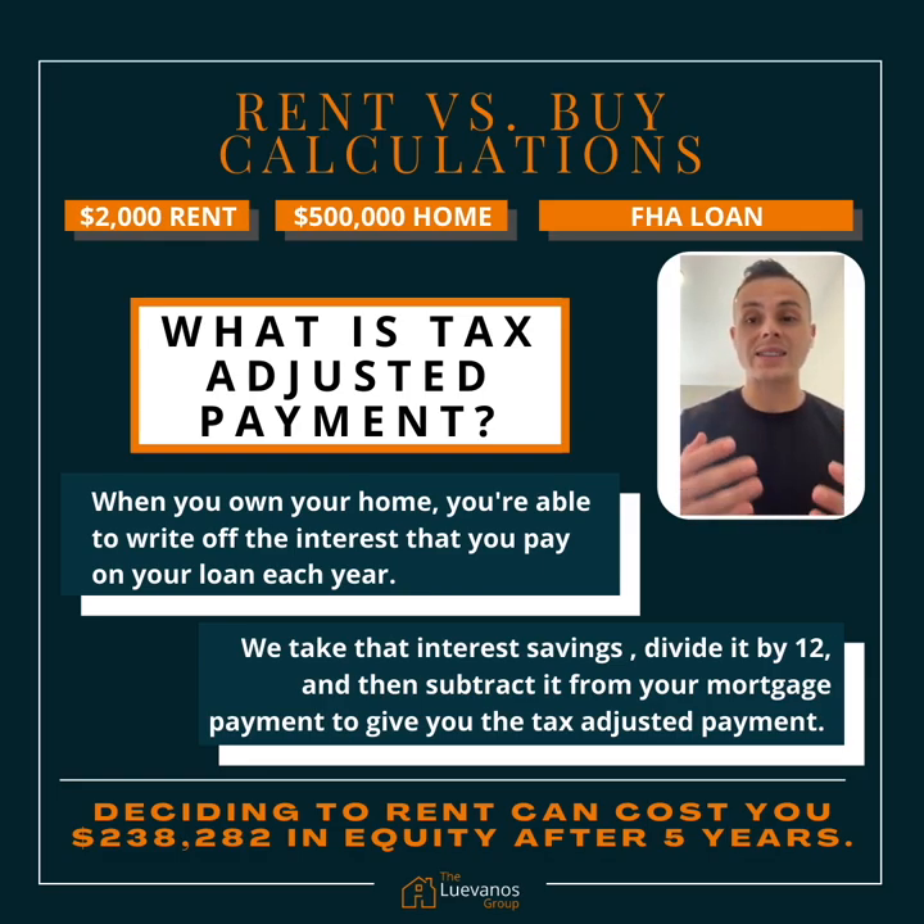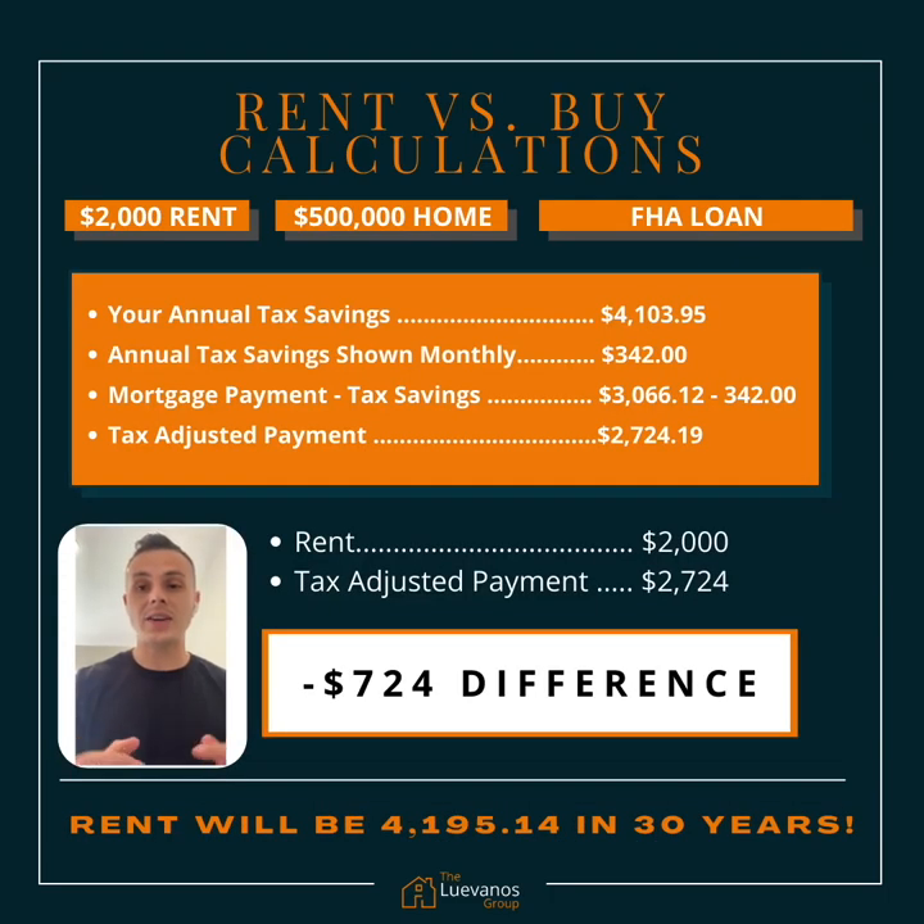Now, what is the tax adjusted payment? When you own your own home, you're able to write off the interest that you pay on your loan each year. We take that interest savings divided by 12 and then subtract it from your mortgage payment to give you your tax adjusted payment. So in this scenario, your annual tax savings is going to be about $4,100 divided by 12 — shown monthly, that's $342. And then if you subtract your mortgage payment by those tax savings, you're looking at a tax adjusted payment of $2,724.19.